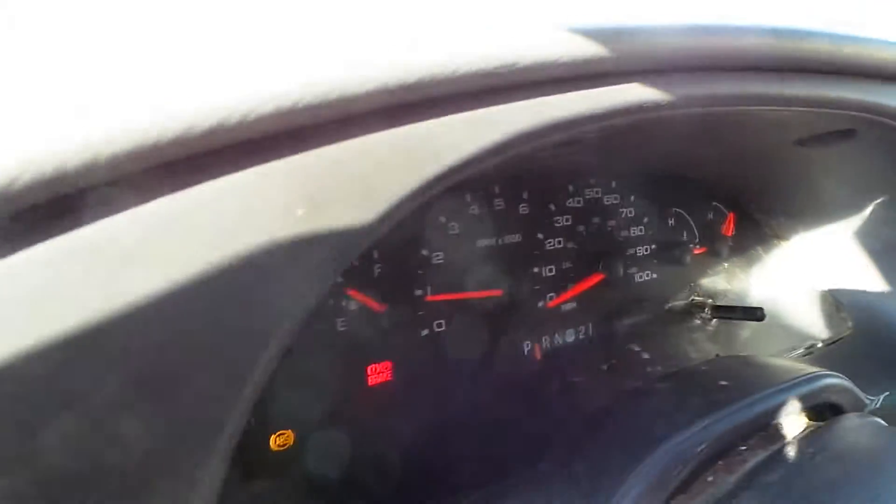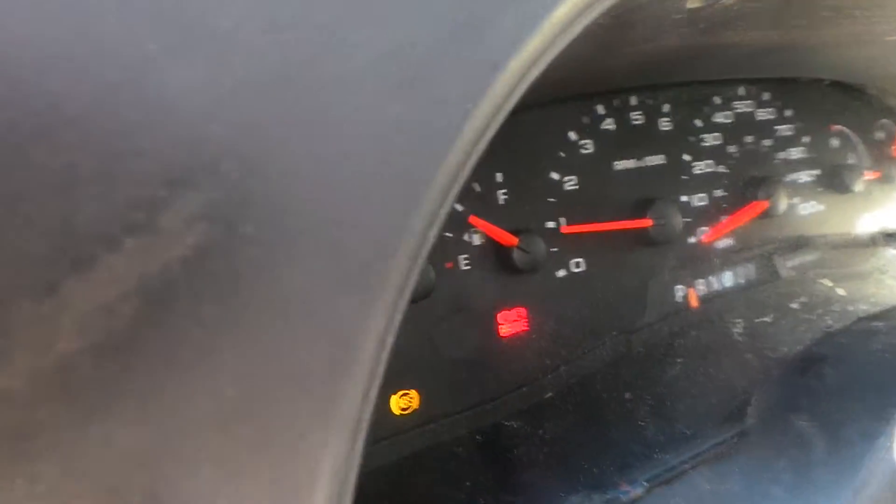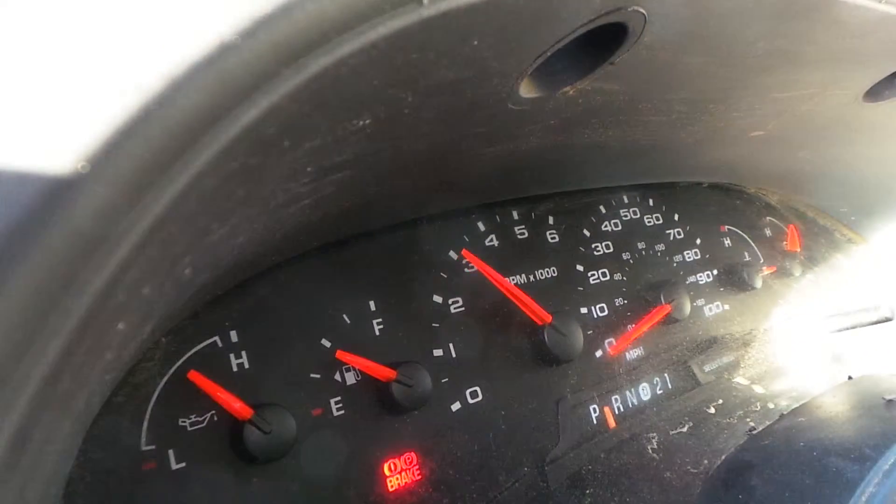This engine does only have 89,000 miles, which is super low for the year, and it does run great.